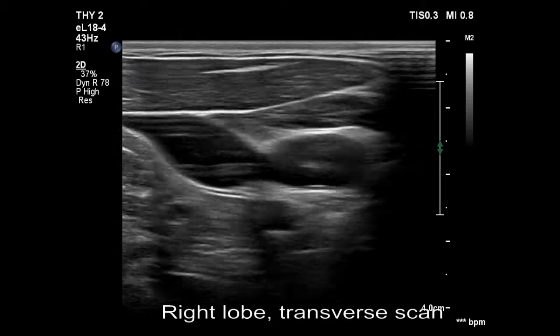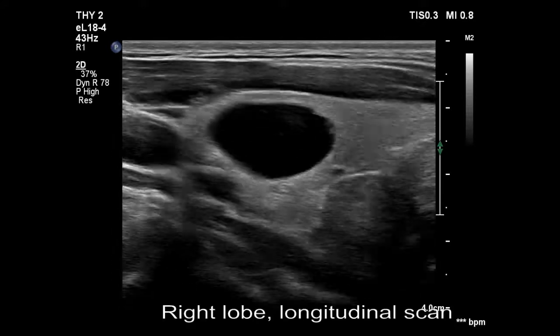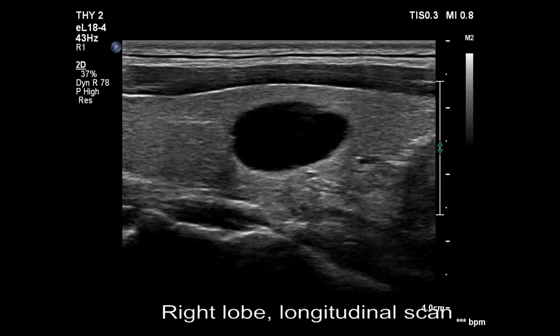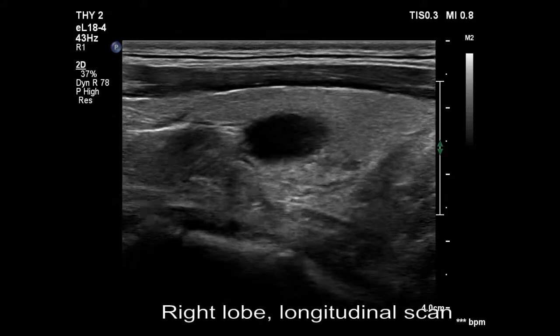The thyroid is normal and has an almost completely cystic nodule. The wall of the cyst is not even — there is wall thickening, which raises the possibility of a solid component.